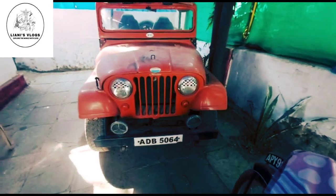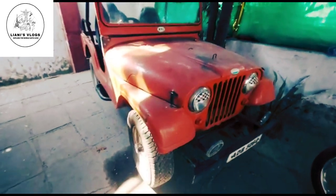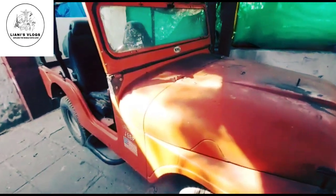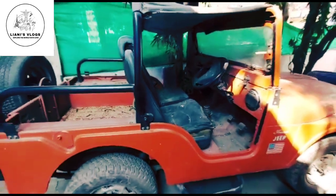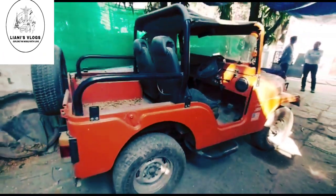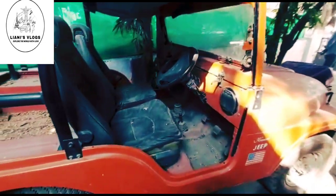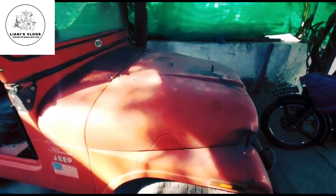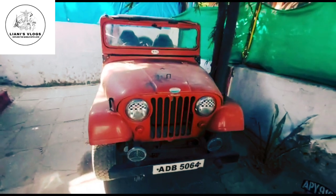It has a 4x4 Pijo engine, located at Hyderabad. It is 4x4 manual transmission. The vehicle is in working condition but has been kept idle for many years. Expected price is 3 lakhs rupees.